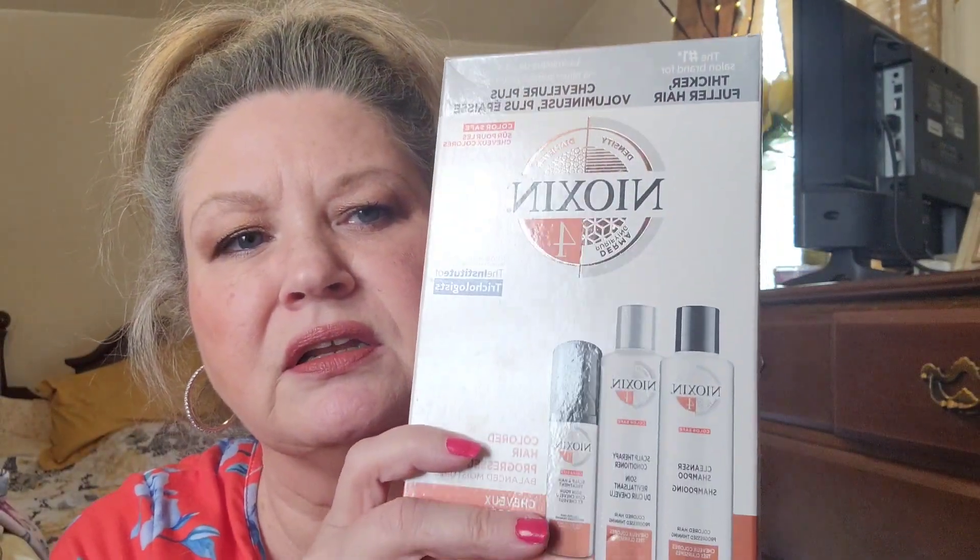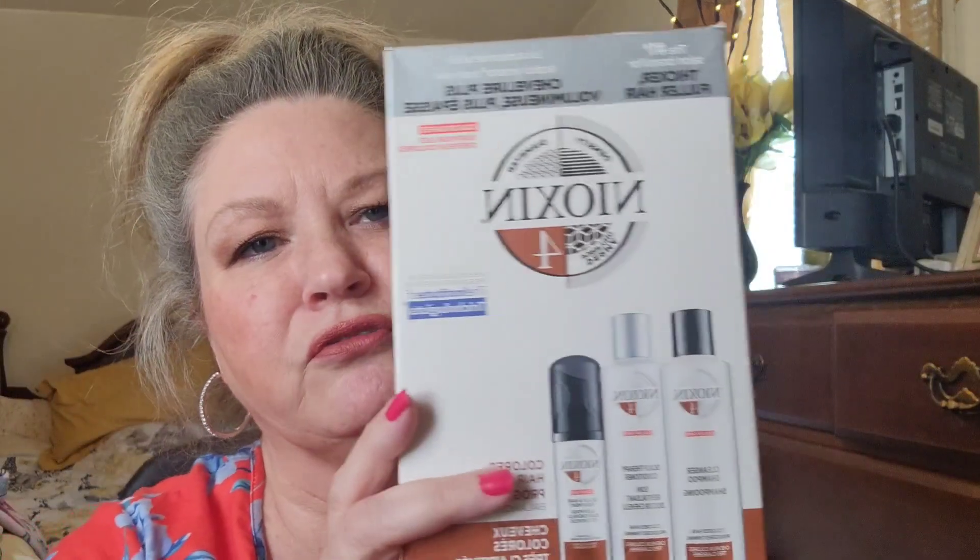One of my all-time favorite hair products — and my hair was thinning, and this has really helped. It's the Nioxin Hair System, and this is the number four system. It's for colored hair, for progressive thinning, and it helps thinning hair. It makes your hair thicker and fuller. I noticed my hair felt thicker, looked thicker, and felt fuller after the very first time I used it, and it's helped my hair since then.